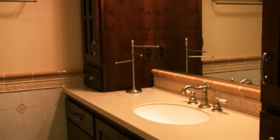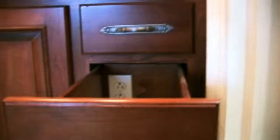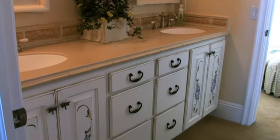The bathrooms have pull-out drawers with plugs in them for curling irons and blow dryers, keeping clutter off the countertop. There's a wainscot of tile in every bathroom with rain shower heads and dual shower heads in every one of them — just very nice, large, roomy bathrooms.